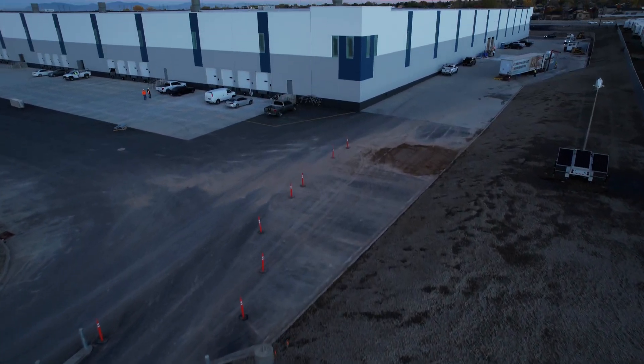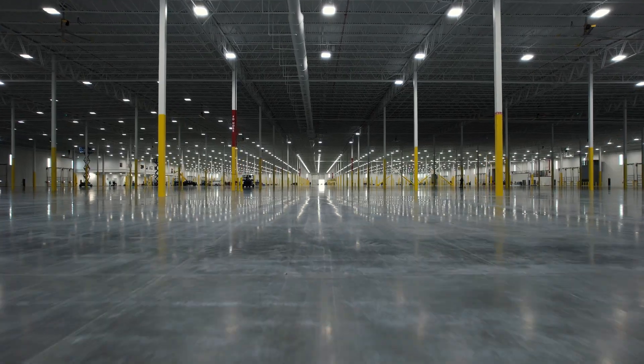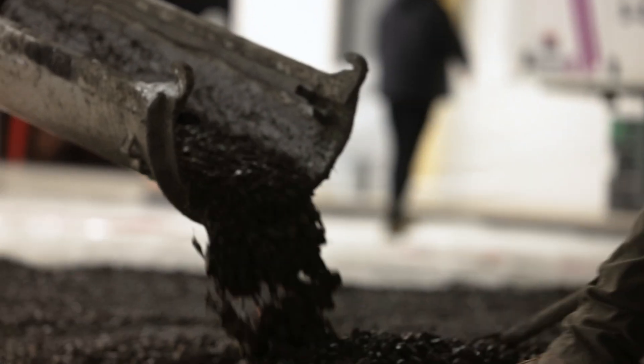Lifetime Products wanted a premium flat and smooth factory floor for their manufacturing and distribution center. With 628,000 square feet to cover, they selected Ductile Crete concrete slab systems.